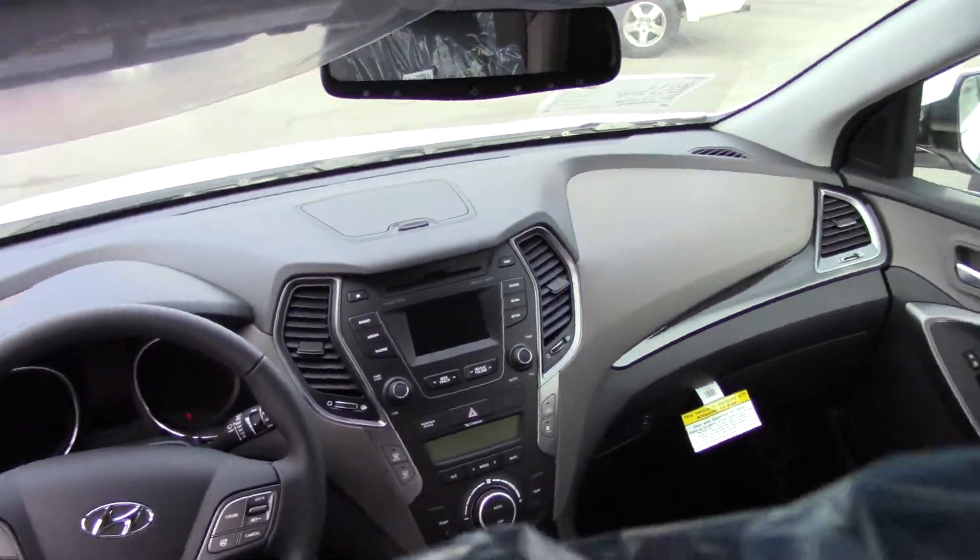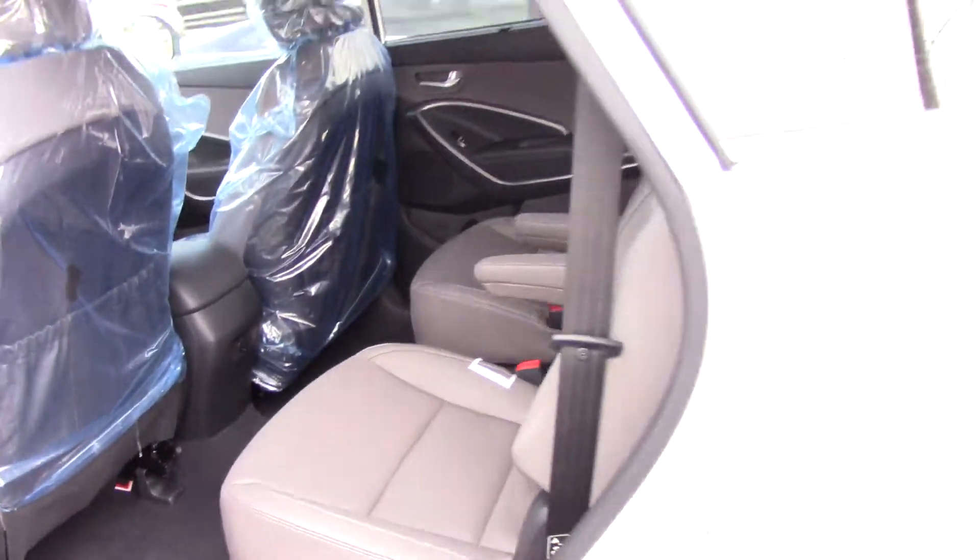Dual climate control, cruise control, trip and reset function. This thing is loaded out with navigation and connectivity features.